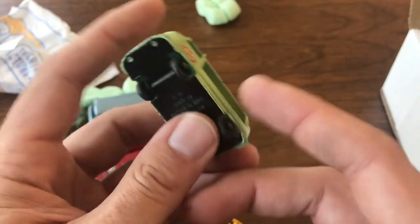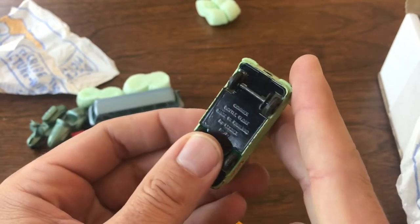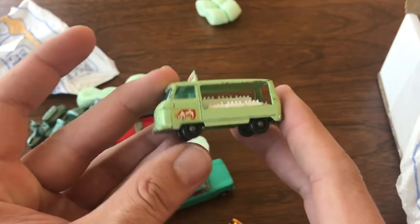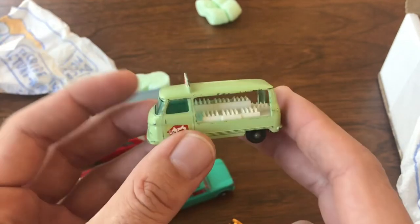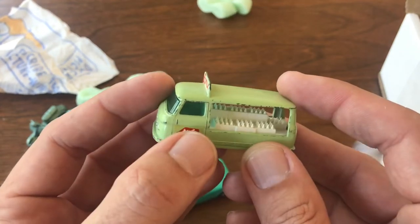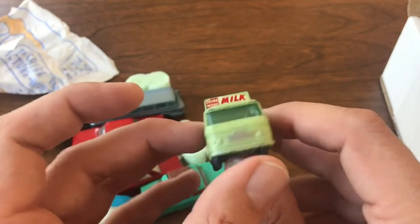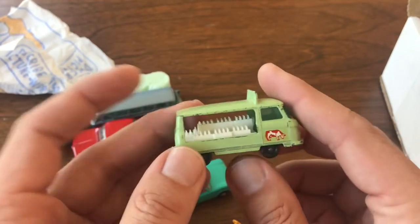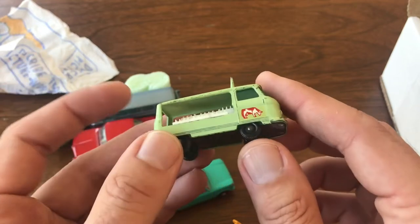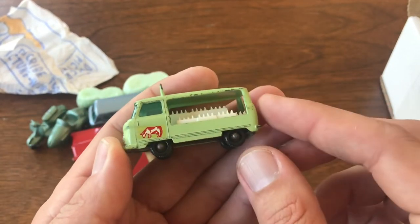I really have an affinity for these little milk vans — these little Comer bottle floats, they call them. This is an original and this is a later one — it's got the black plastic wheels and the later decal set on it. I've got quite a few of these and I just love them. They're a fun little model and I'm trying to put together all my different variations.